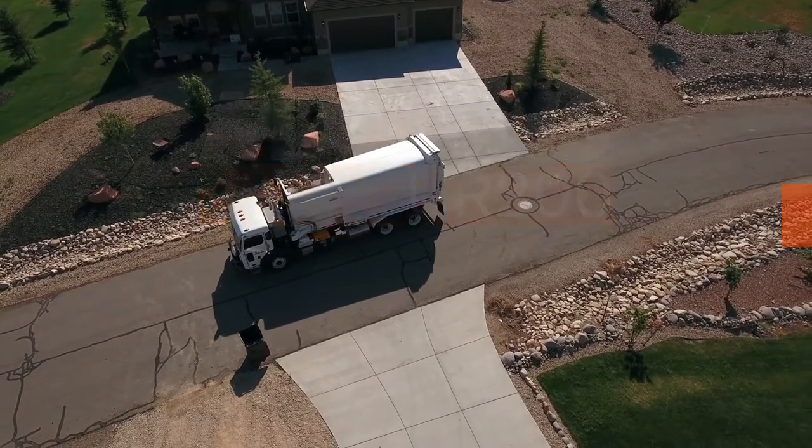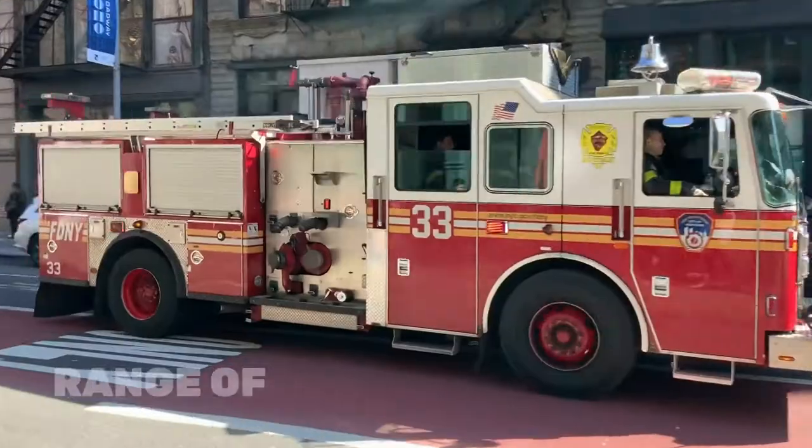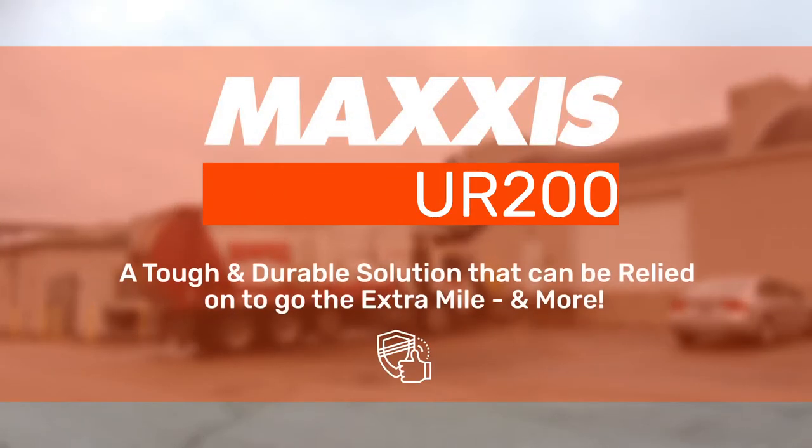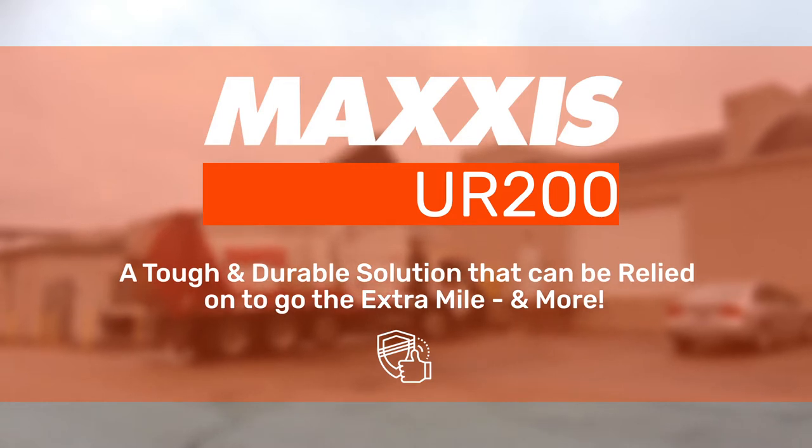Maxxis UR200. A premium alt position tyre suited to a range of urban applications, the Maxxis UR200 is a tough and durable solution that can be relied on to go the extra mile and more.